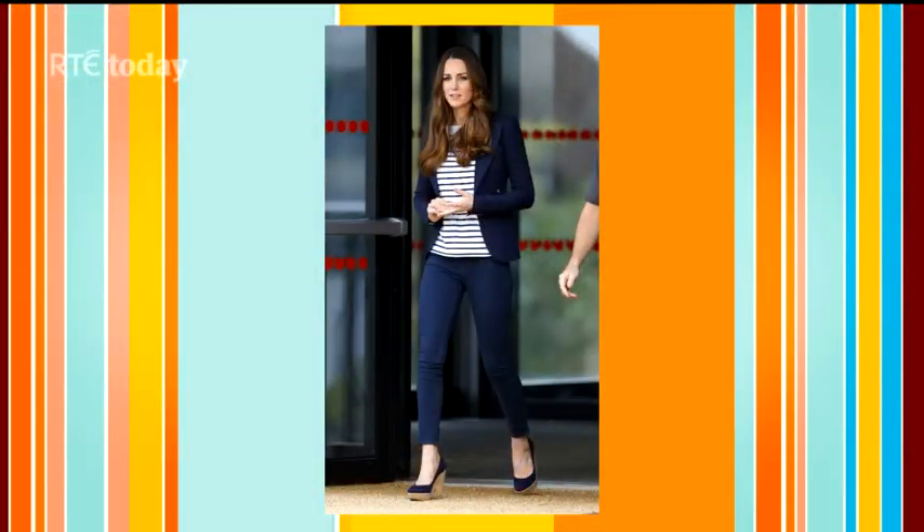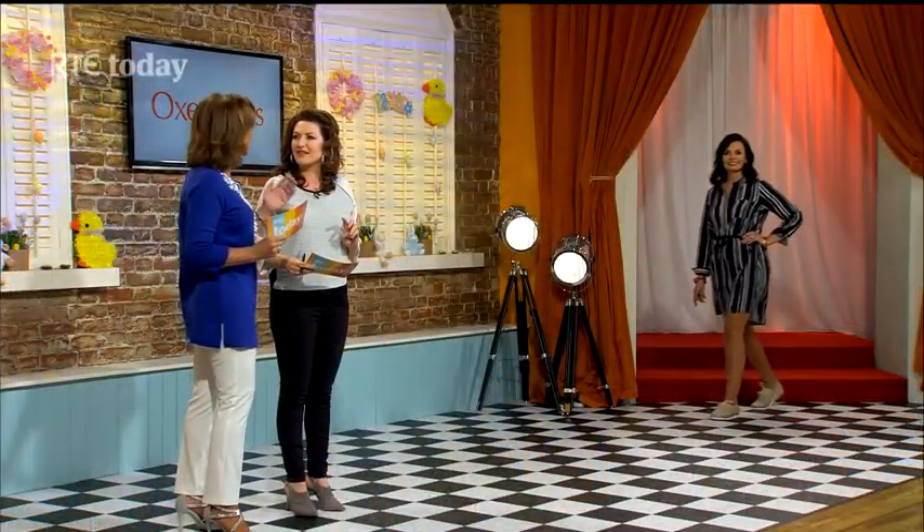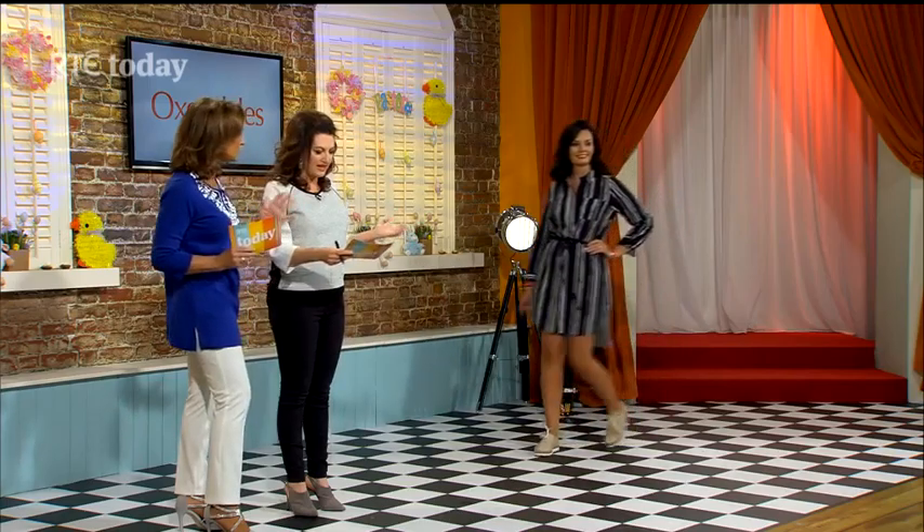We're going to start with the nautical or Breton look. Every single year we see this — we see it on the Duchess of Cambridge, Kate Middleton. She looks divine and loves that look with the jacket. It's something that year after year you can take from your wardrobe; it never seems to move out of fashion.